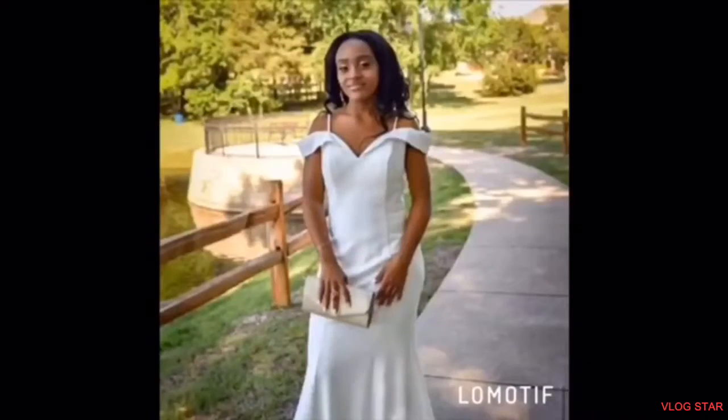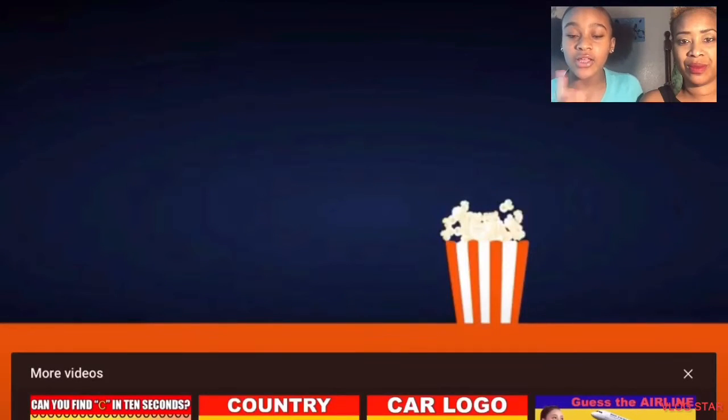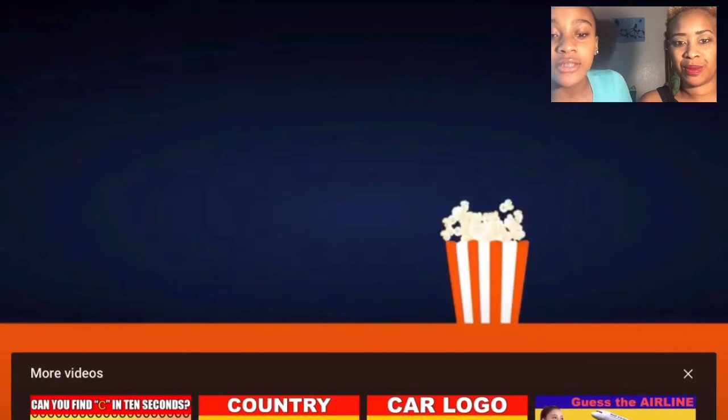Hey guys, welcome back to my channel. Today I have my special guest. Hi, I'm LaShaka and I am the gorgeous mom of Jada. So today we will be doing the Guess the Logo Challenge. We have a YouTube video that we're going to watch and we're just going to guess the logo. Let's get into the video. Okay guys, you should be able to see the video and us. We're about to start now.